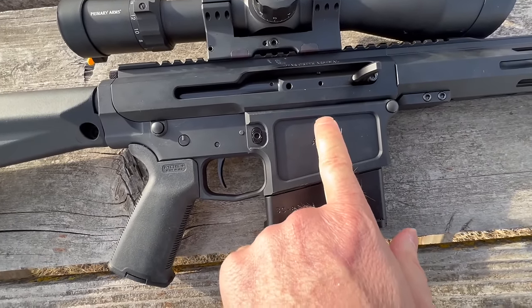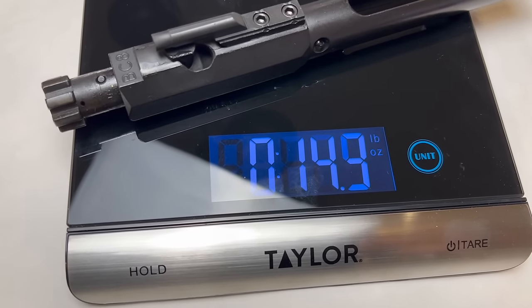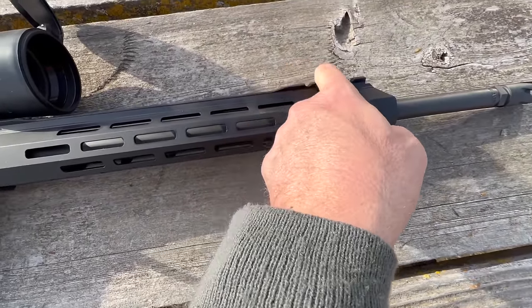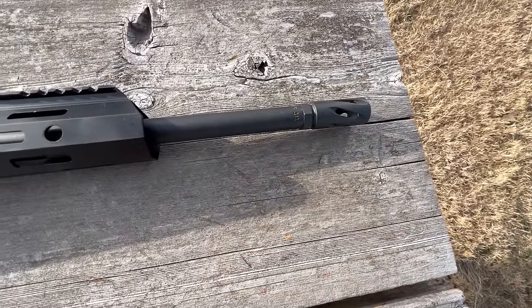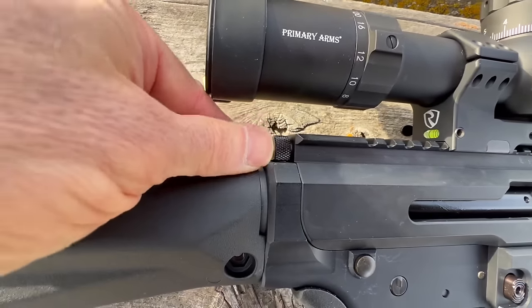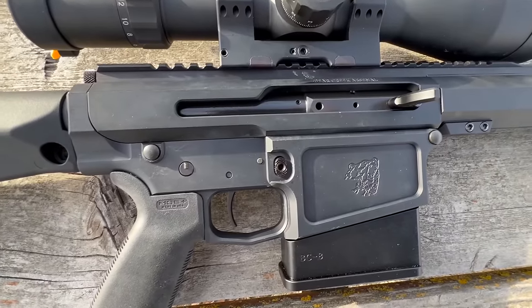This is a right-side charging handle. You do have to unscrew this, and it comes out to take the BCG completely out. The BCG is huge. They've got a proprietary mag here — a five-round mag. I already have the optic on here. We've got quick detach on both sides, a rail, a whole lot of real estate for M-LOK, and BCA's classic muzzle brake. Everything else is pretty much standard AR.